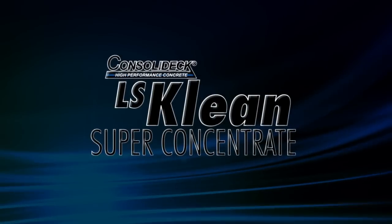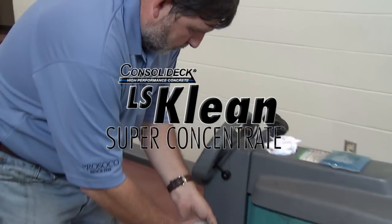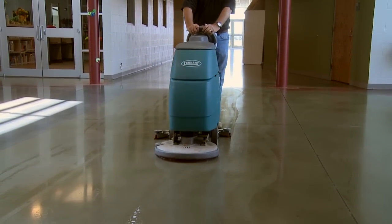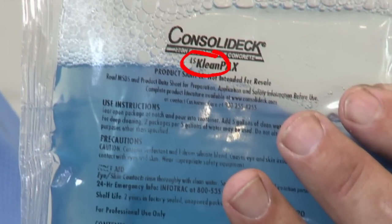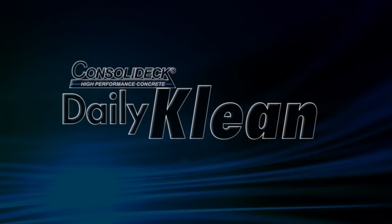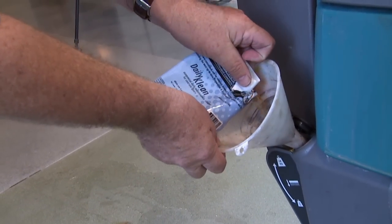Consolidec LS Clean Super Concentrate is the recommended cleaner for polished concrete floors. LS Clean blends detergents and degreasers to handle just about every kind of soiling without harsh ingredients that can damage a glossy finish. LS Clean Super Concentrate contains lithium silicate — that's the "LS" in the name. The lithium silicate helps keep the concrete floor at maximum hardness and density.